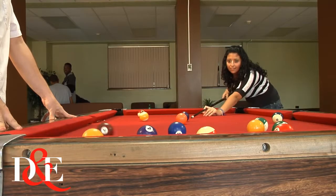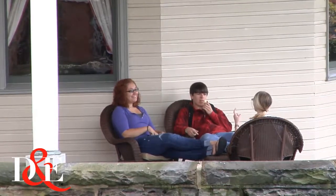Getting involved and making the most out of your college experience. If you want to know more about residence life, check out our photo galleries and interactive campus map, or better yet, come see it for yourself by visiting D&E today.